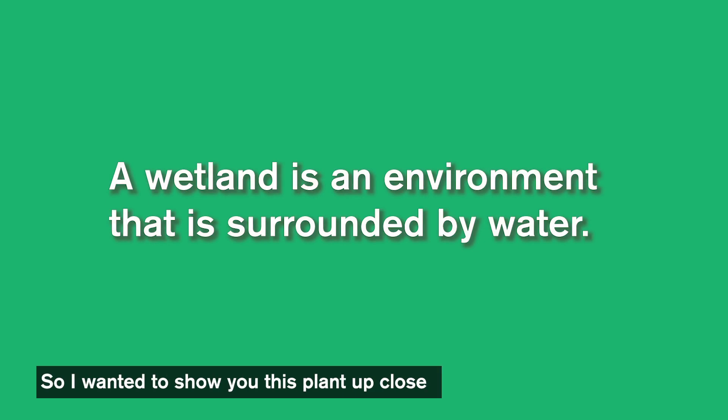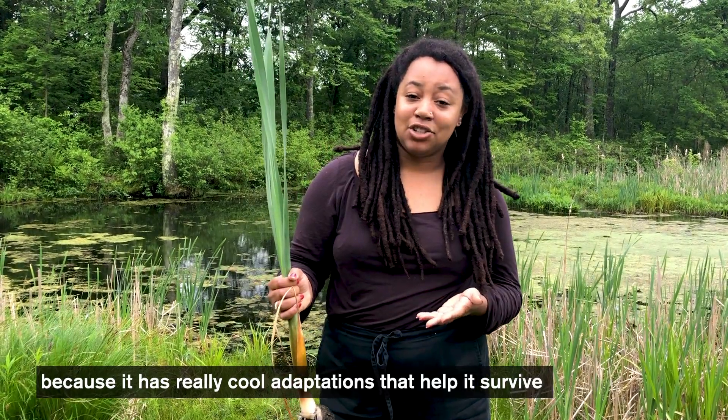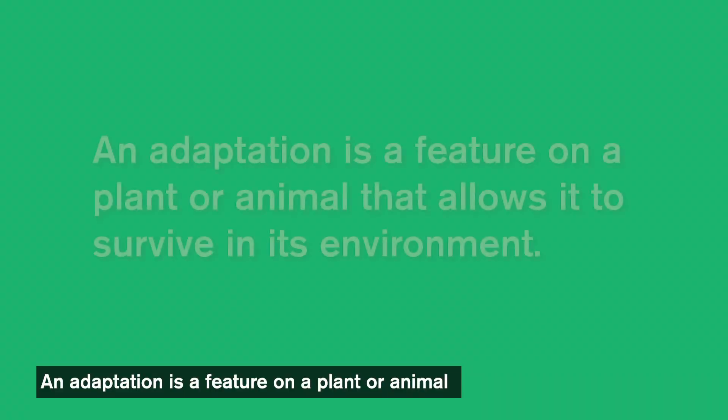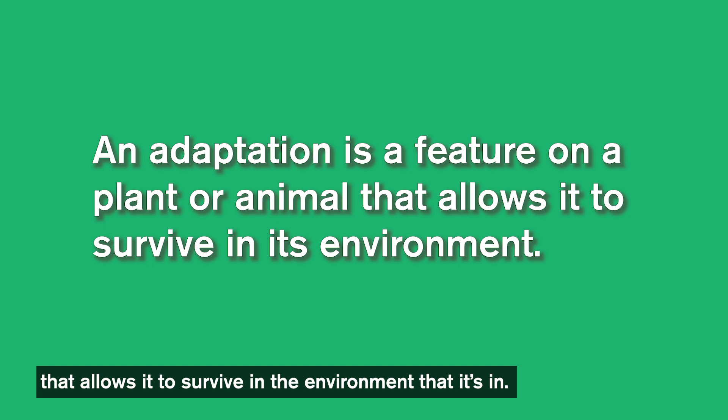I wanted to show you this plant up close because it has really cool adaptations that help it survive in a wet environment. An adaptation is a feature on a plant or animal that allows it to survive in the environment that it lives in.